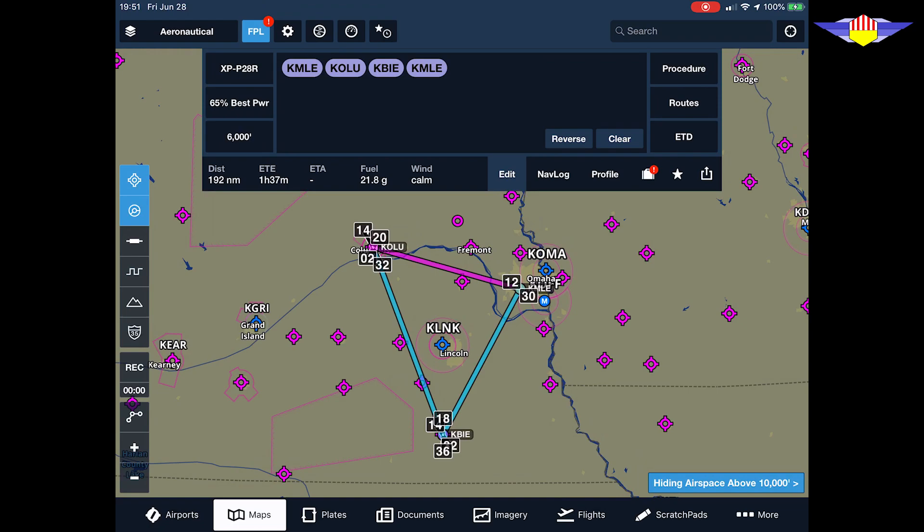Here's my flight planned using the ForeFlight Performance Profile for an Aero and a Performance Plus subscription. This Aero has 34 gallons of usable fuel when filled to the tabs. ForeFlight says I'm going to burn 21.8 gallons of fuel. 34 gallons is plenty — it leaves me 12.2 gallons at landing, well over the VFR reserves. I'm good to go, right?